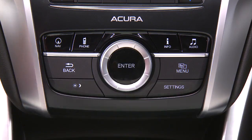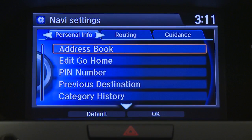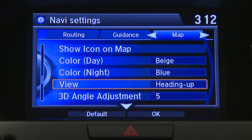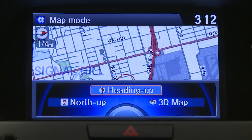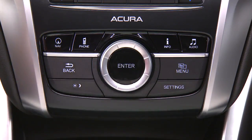To see the 3D view, press settings, then navi settings. Push the interface dial three times to the right to select the map tab. Scroll down to view and push enter. Rotate to 3D map and push enter. Push nav to return to the map view in 3D.